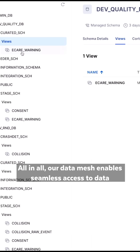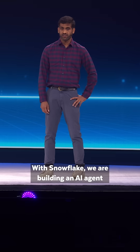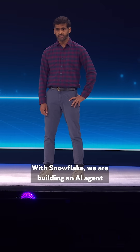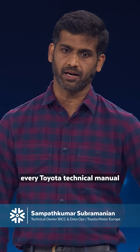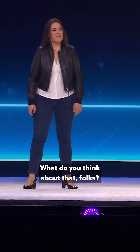All in all, our data mesh enables seamless access to data for any other department, strictly governed through Snowflake. With Snowflake, we are building an AI agent with full knowledge of every Toyota technical manual that can enable technicians to do their work much more effectively.